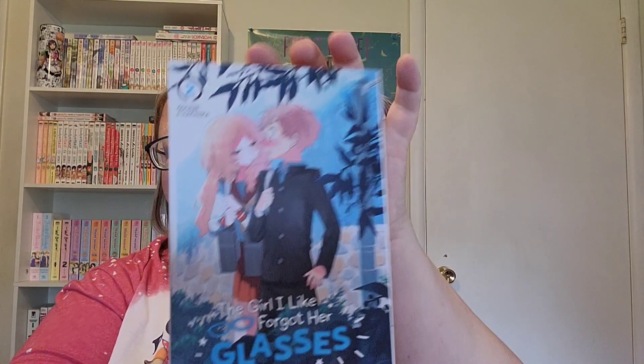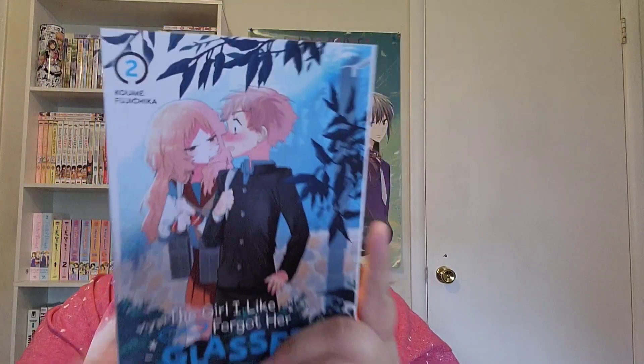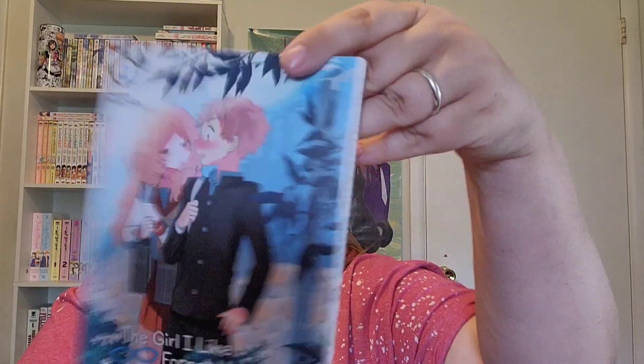Then I got volume two of The Girl I Like Forgot Her Glasses. I believe this was another one that was in my Manga Spice Cafe box, and I read that one quickly too. It's a cute, light little romance and it was just adorable, so I went ahead and got volume two.